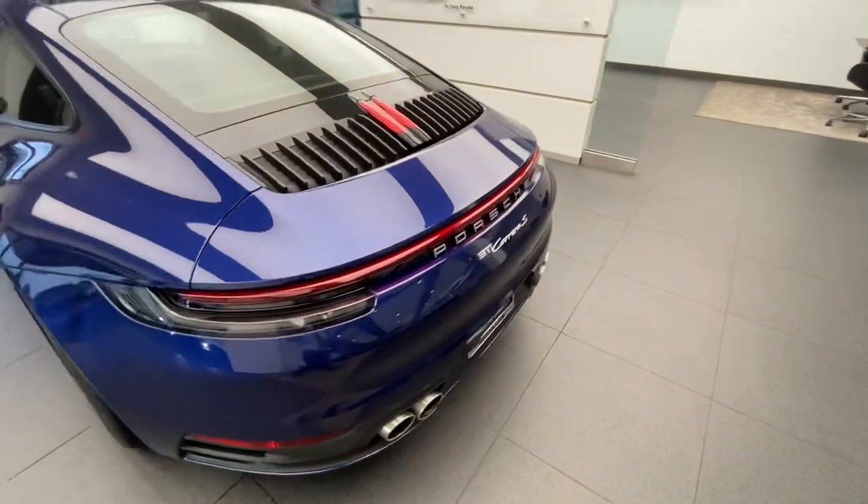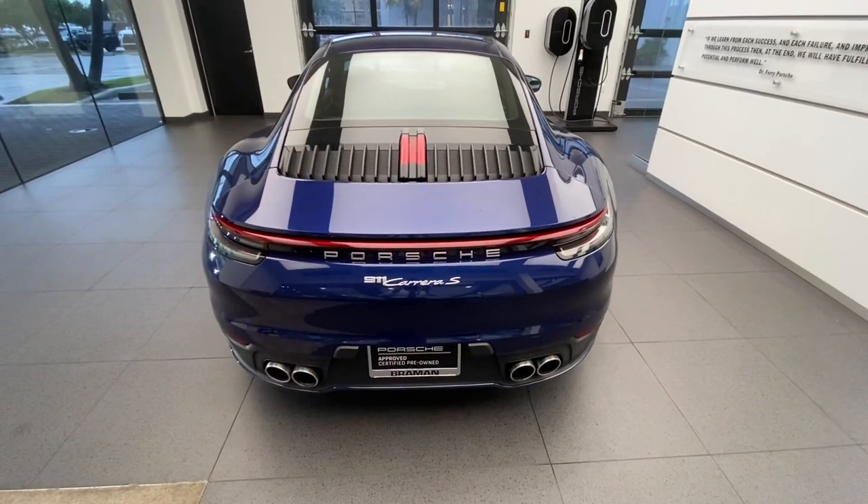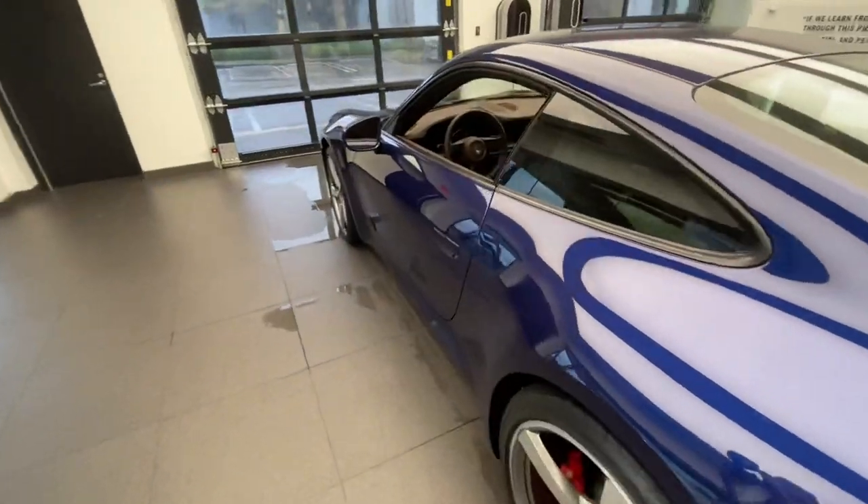The backup camera is standard for the US market, as are the front and rear parking sensors. And as mentioned, the S model has quad exhaust pipes at the rear. Let's now have a look on the inside.